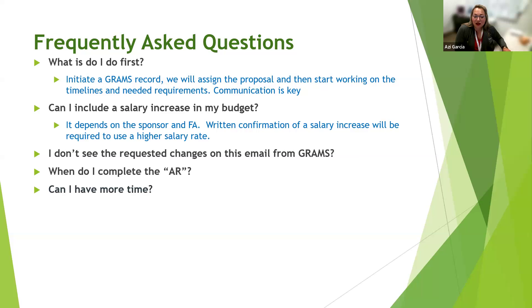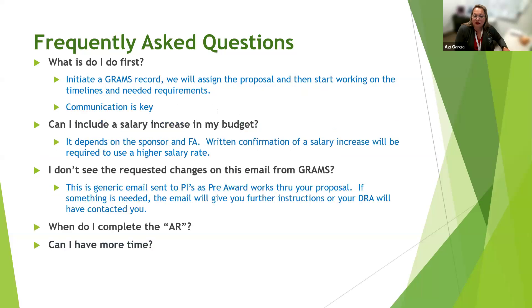A common question: 'I don't see the requested changes mentioned in the GRAMS email.' These are generic emails generated whenever we're working on your proposal in the GRAMS database. As a PI, you can see everything we're doing on your proposal. In most cases, these emails reflect the back-and-forth between the DRA and analysts as they review and make edits. If something specific is needed from you, there will be additional instructions in the email, or your DRA will have already contacted you directly.